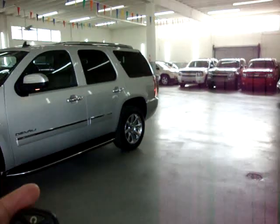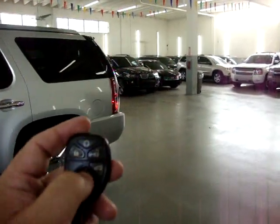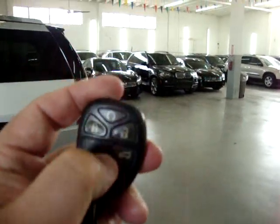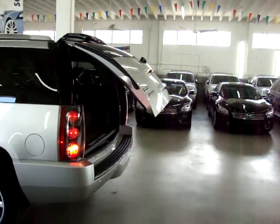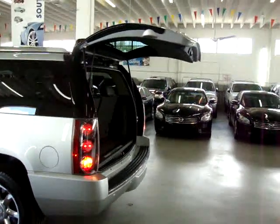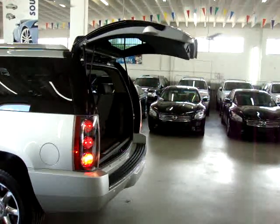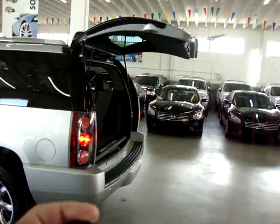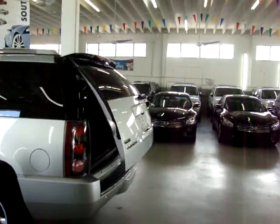The power tailgate is also something I can show you from here — right from the remote, you can open your power tailgate. Press and hold here. You can open the power tailgate from the remote, from the inside of the car on the overhead console, and from the handle on the tailgate. From the handle on the tailgate, the car has to be unlocked, otherwise anybody can open your tailgate.